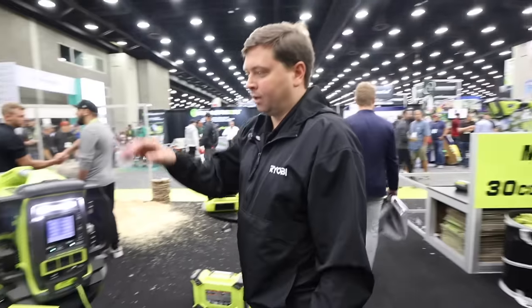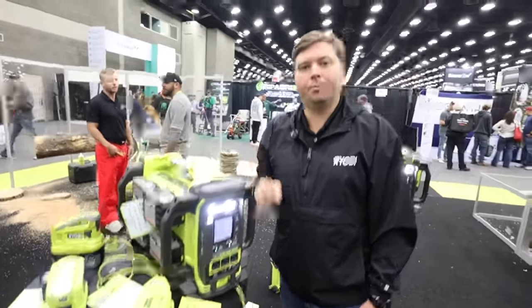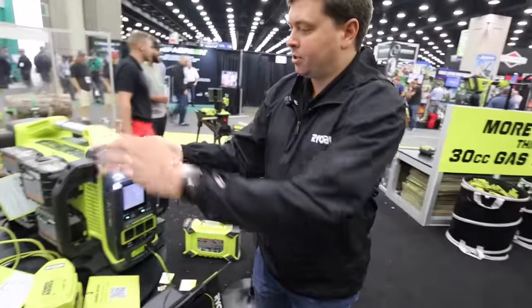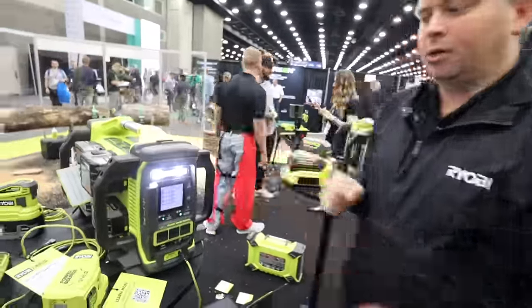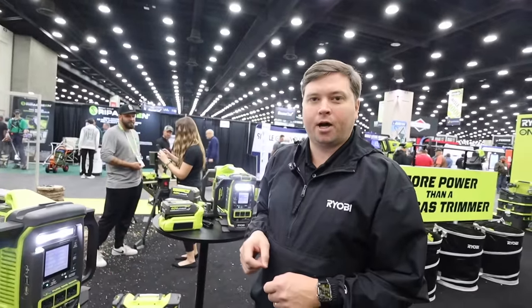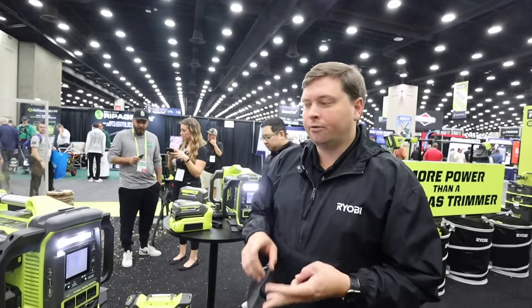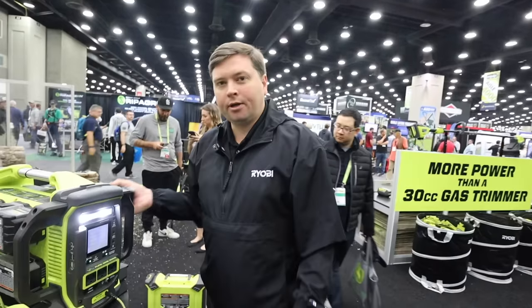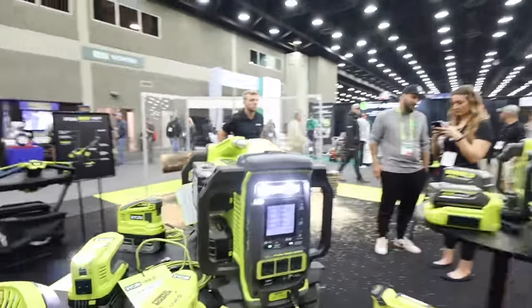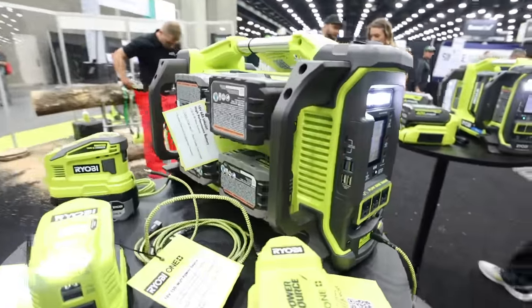We can't forget about our OnePlus customers. Launched just last month is the brand-new 18-volt OnePlus 1,800-watt power station. It runs completely off of our 18-volt batteries — you only need one battery to turn it on, which gives you 450 watts of output. That's more than enough to power a TV, internet modem, light, or fan. Great for tailgating, camping, and outdoor activities. You can basically turn any plug-in household item into a portable power solution.